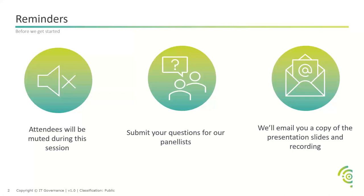If you'd like to ask a question, do submit them to our panelists via the chat function on this webinar. Just a note — we will email you a copy of the presentation slides after the recording, so it will be with you just in case you need to refer back.